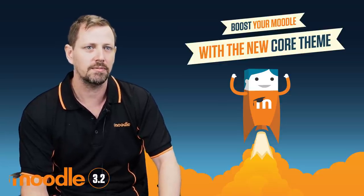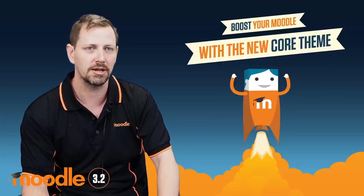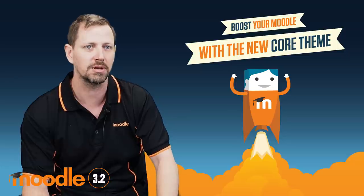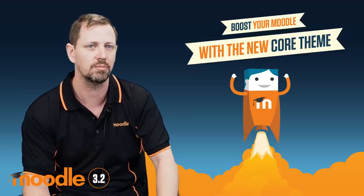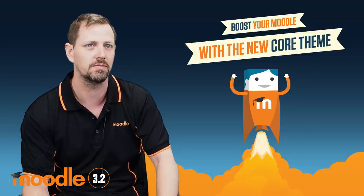If you're a developer, Boost is built with Bootstrap 4 and there is a new SASS compiler in Moodle, and there are a lot of new templates that you can use when you're extending Boost. We hope the themers will come up with a lot of new and exciting themes based on Boost in the future using these new features.